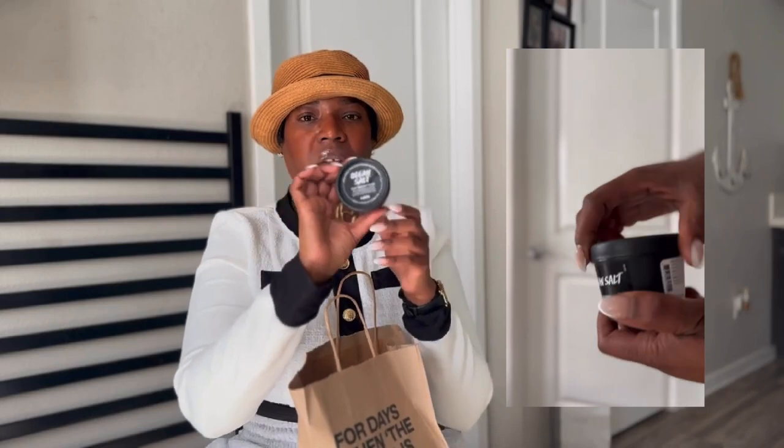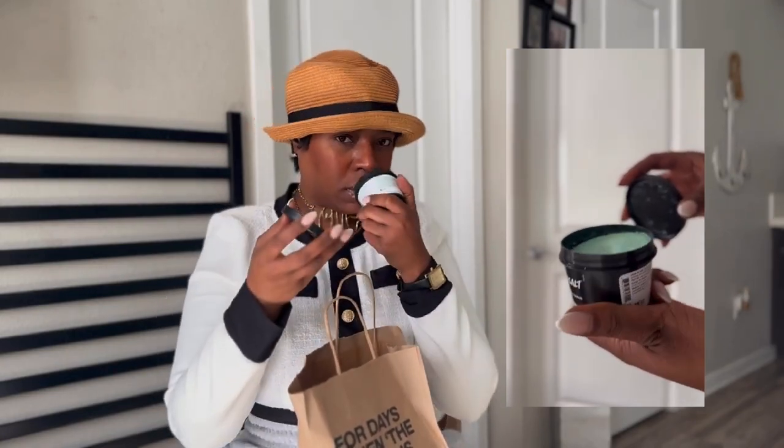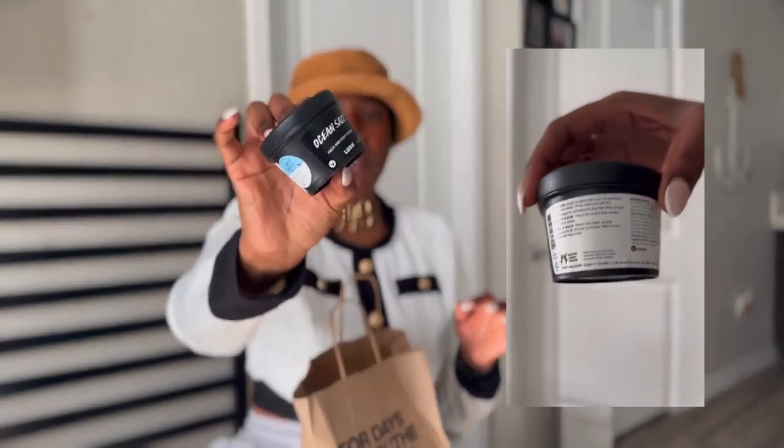Last but not least from Lush, I got this face and body scrub called Ocean Salt. I love it — after using it, it removes all the dead skin. The ingredients are all natural: fine sea salt, fresh grapefruit, hand-harvested sea salt, fresh lime extract, and the list goes on. It also says it's vodka-free, which surprised me. If you have a Lush in your area, I highly suggest you check it out with your best friend, your mother, your daughter — you're all gonna like it.